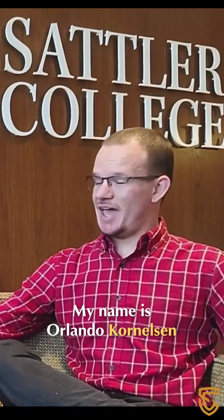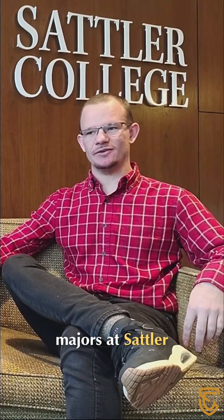Hi, my name is Orlando Cornelton, and this is Nate Weiler. We're both human biology majors at Sattler, and we're both in the same class, Senior Seminar.